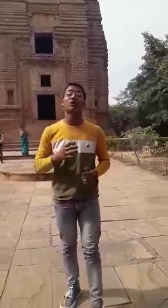Hello guys, this is Deepa Rattu. Today I am standing in the Teli Temple on Gwalior Fort. It is situated on Gwalior Fort in front of the Gurdwara. This is the Teli Temple.